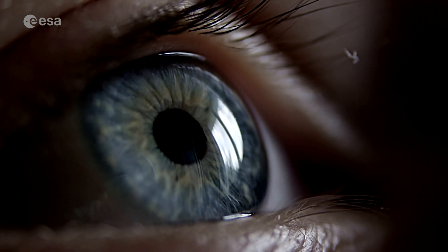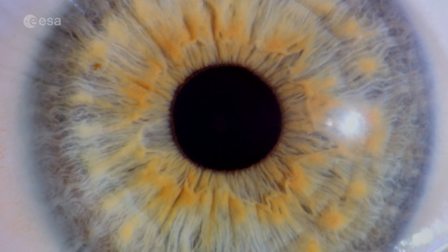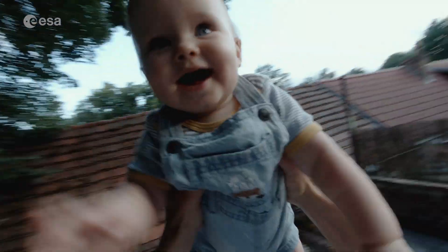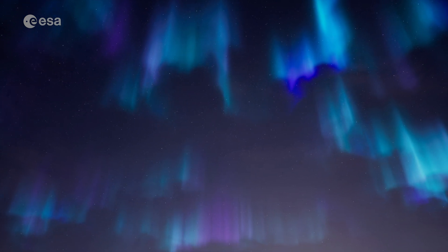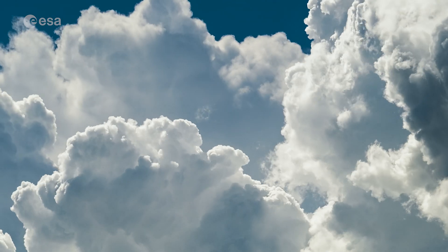The human eye is remarkable. It lets us see the world around us. But our vision is limited — we can only see a small fraction of the electromagnetic spectrum, the narrow slice we call visible light. But our world doesn't just exist in that spectrum. There are layers of information hidden between clouds and in the darkness of night that our eyes can't perceive.